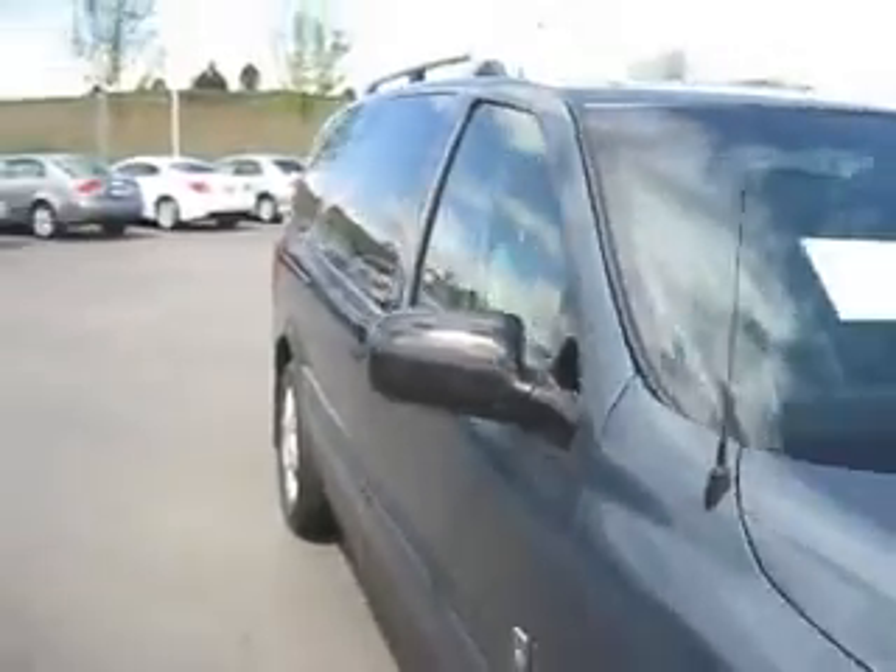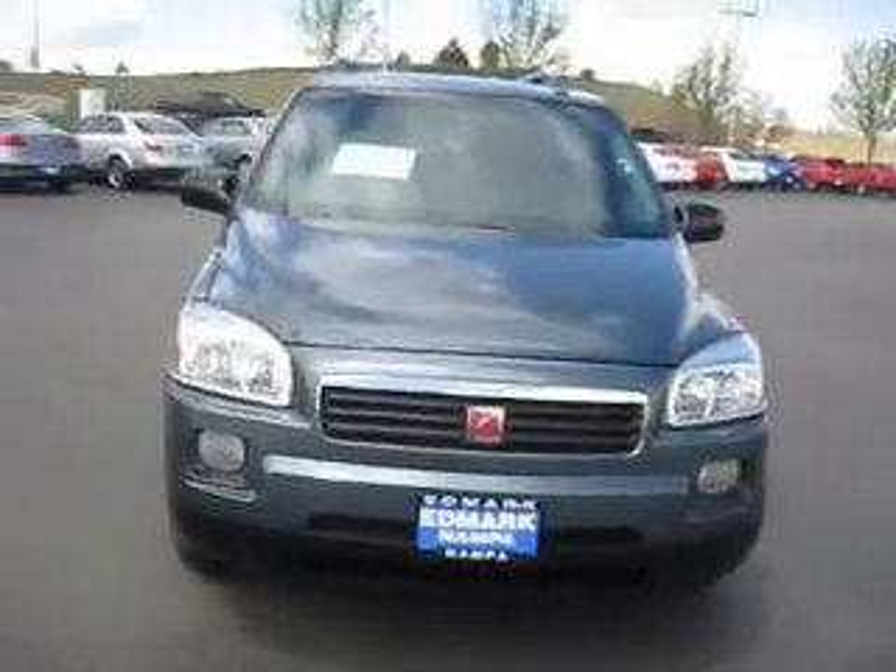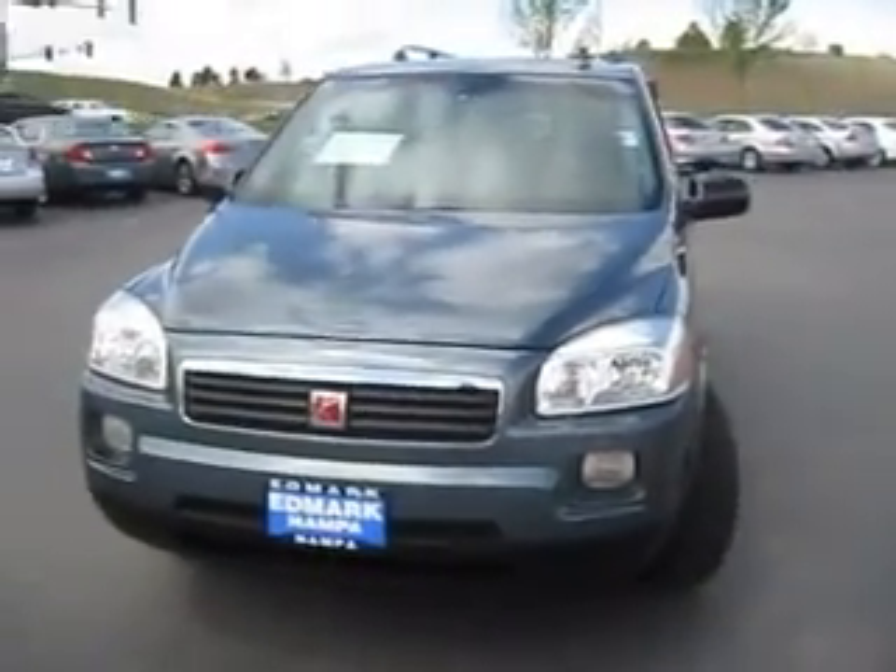So if you're looking for the perfect minivan to get your family and friends where you need to go, this Saturn Relay is right for you here at the Ed Marks Superstore where we get you the best price.